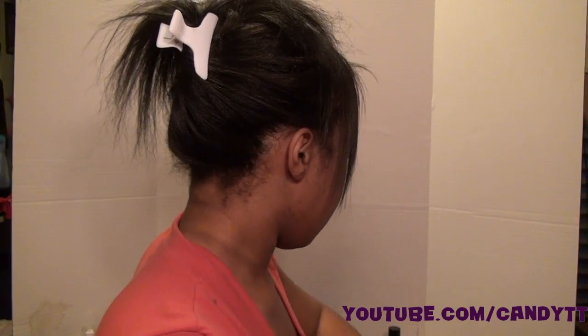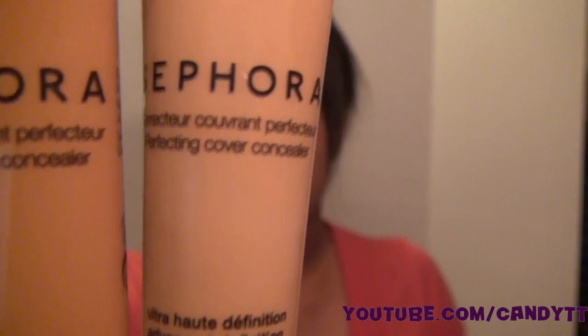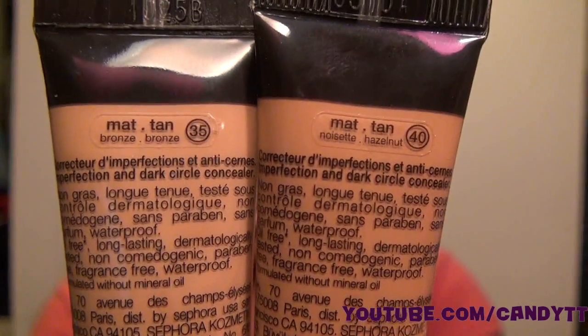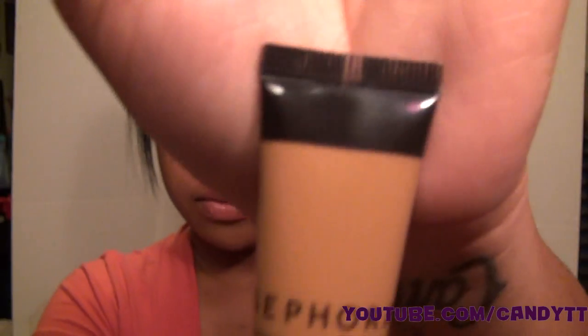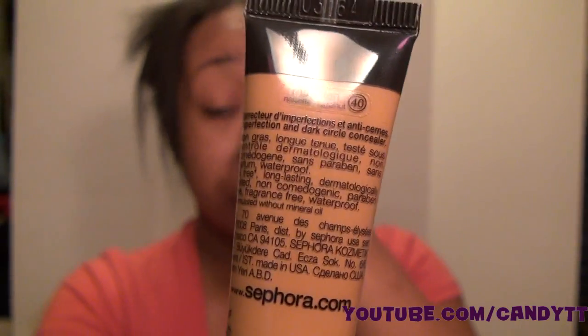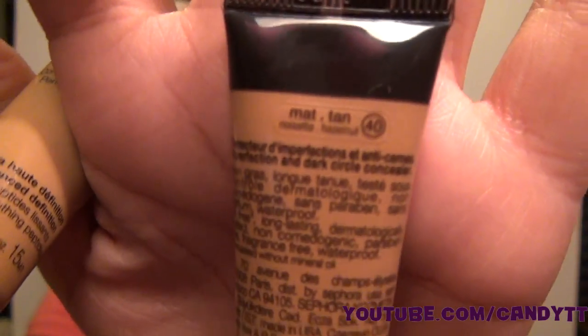My other two concealers I got were from Sephora — I love these, they're perfect coverage concealers. The colors I got were Tan 35 and Tan 40. Tan 40 is perfect for me, but it's actually their darkest concealer shade. When I first bought it I got Tan 35 and noticed it was too light, then I got Tan 40 and it was perfect. Now I mix the two together and it gives me the perfect concealer shade.